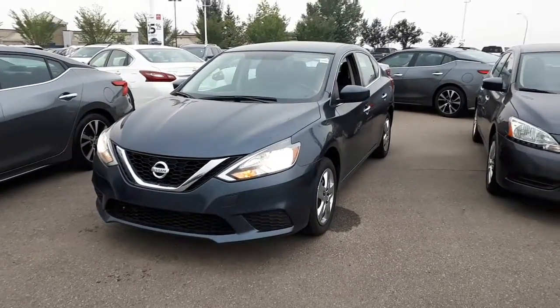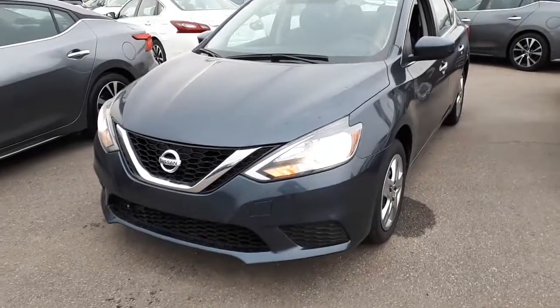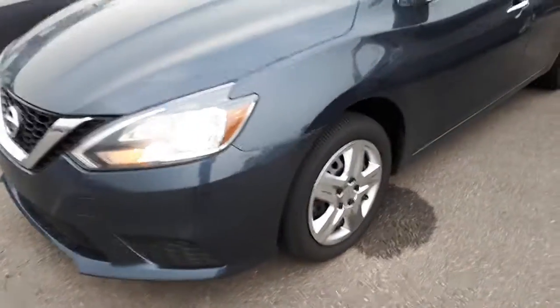Hello Harminder, it's Mark here from Sherwood Nissan. This is the 2016 Sentra that you inquired on. I'll do a quick video here for you.